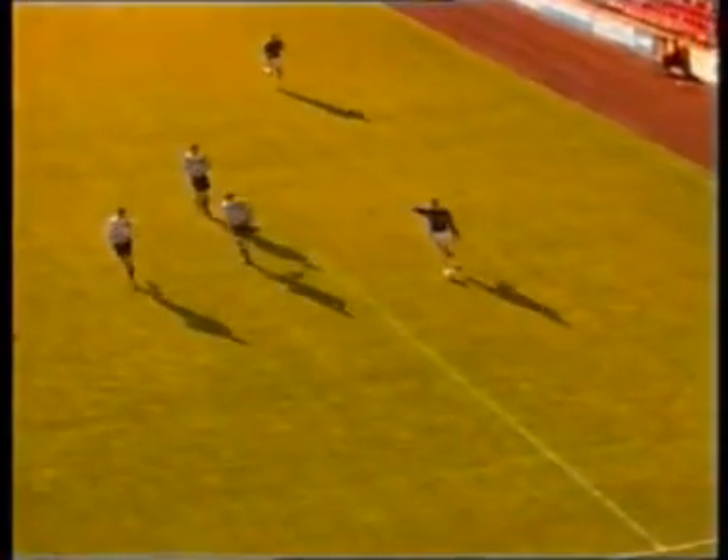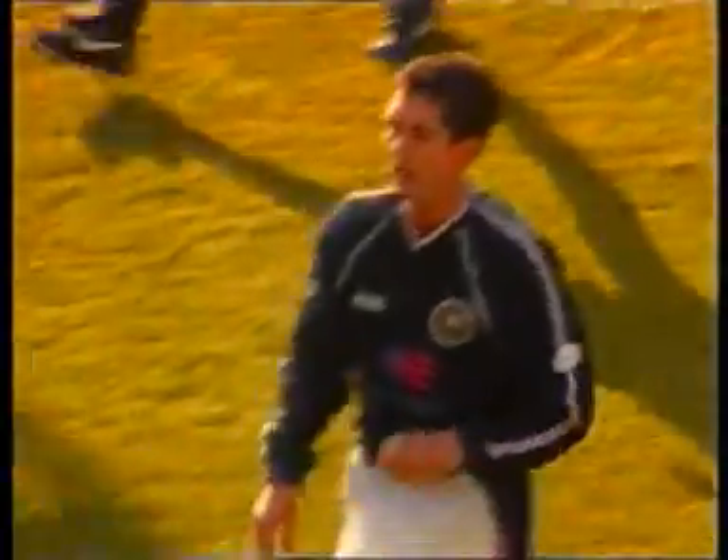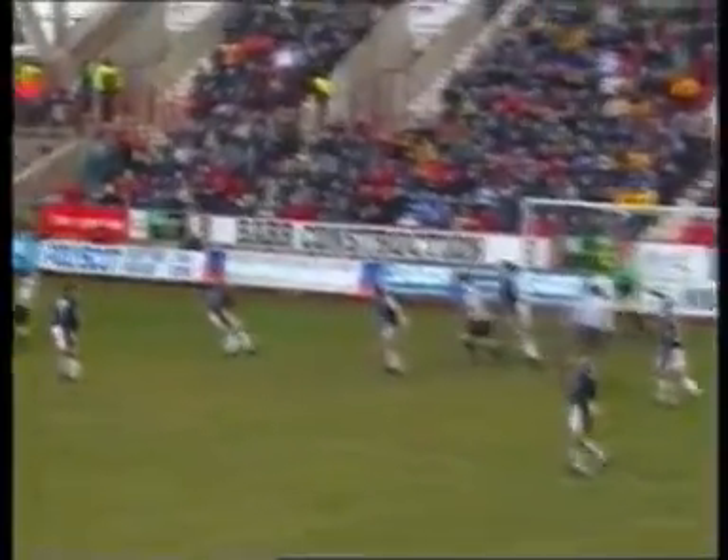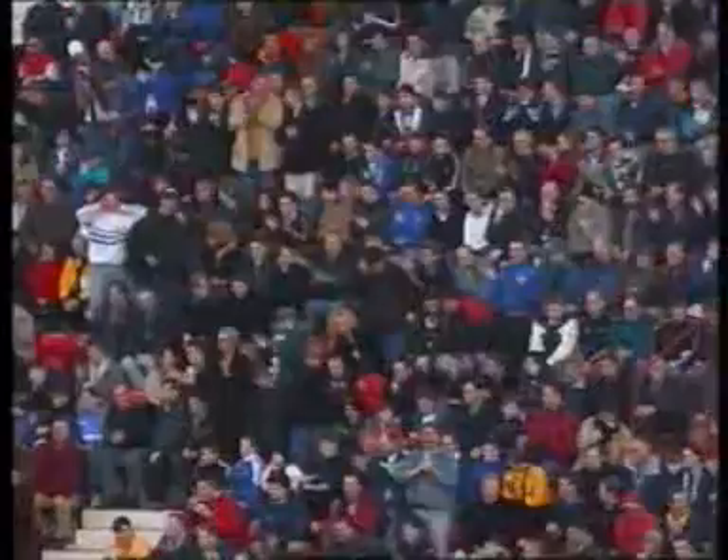At the other end, Lee Butler was called into action. Dundee's Gavin Ray provided the cross, but Butler was equal to Willie Faulkner's diving header. Robert Douglas though was having a busier time of it, again thwarting Dunfermline's effort with another fine save.